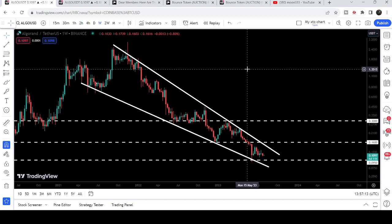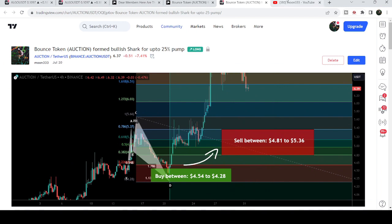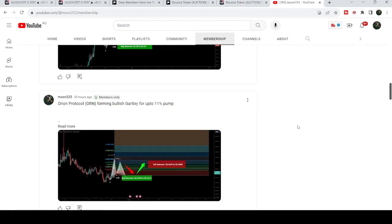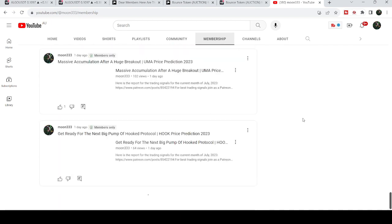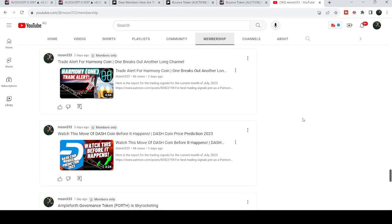So this was the update. I hope that you've liked the analysis — do hit the like button and subscribe to the channel as well. For more trading signals you can also join me and support me as a YouTube member or as a Patreon member, because here I'm sharing different trading signals for you. You can find the link to join me in the video description. Take care, goodbye.